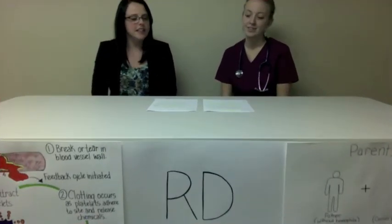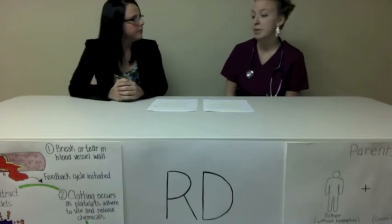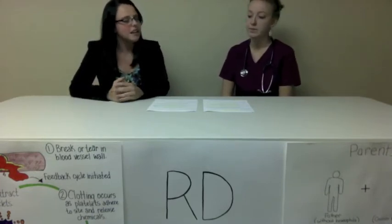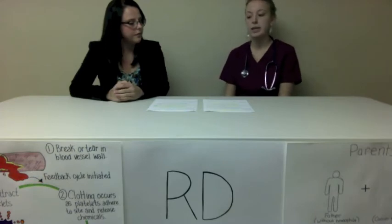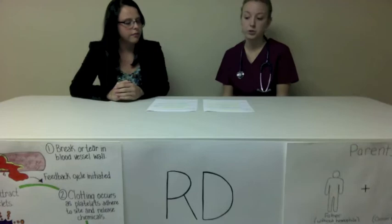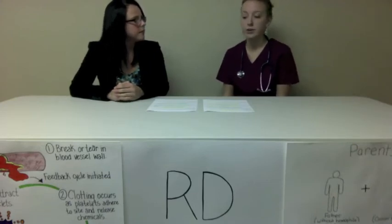Since hemophilia is a blood disorder that you're born with, what are some treatments? Replacement therapy is a very common way to treat hemophilia A and B. Concentrates of clotting factor VIII are slowly dripped or injected into a vein to treat hemophilia A. As for hemophilia B, factor IX is slowly dripped or injected into the vein. These infusions replace the clotting factors that are either missing or low.